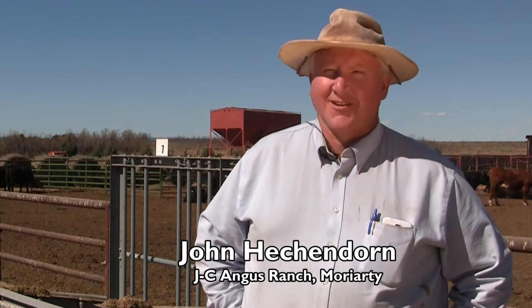We're here at the Tucumcari Bull Test, where a group of progressive breeders have installed the GrowSafe system. May not look like $100,000 worth of equipment, but that's about what we've got invested in this system to do one of the most difficult things in the beef industry, which is measure feed efficiency.